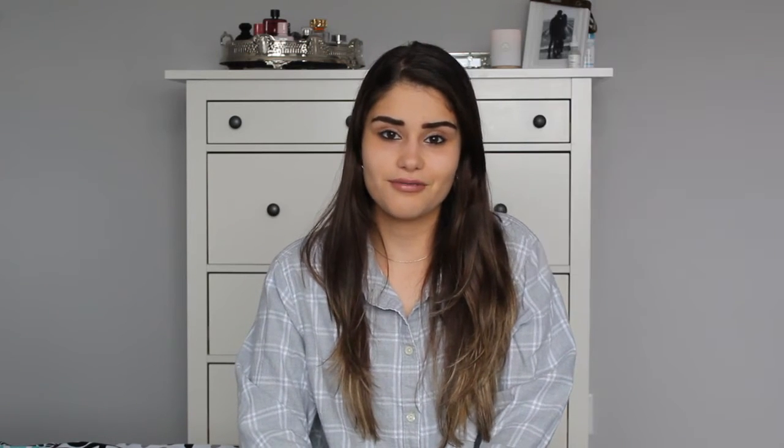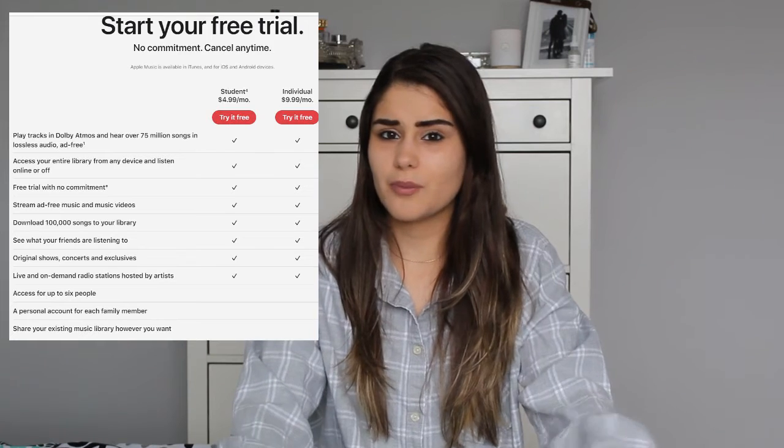Next place that gives you a student discount — and honestly I didn't look into this until doing research for this video — is Apple Music. For those of you who use Apple Music, let me know in the comments or DM me on Instagram: is it good, is it worth it, what's the difference between Spotify and Apple Music? All I know is you can get Apple Music for $4.99 plus tax with the student discount.